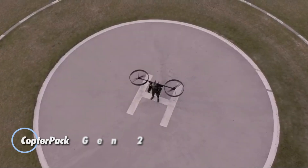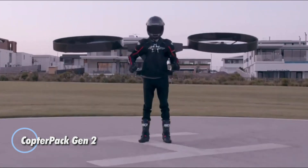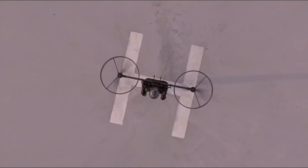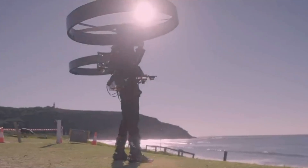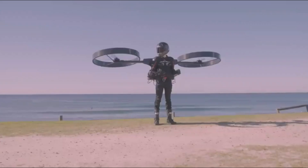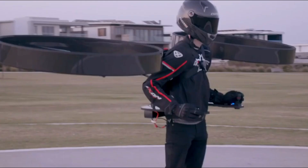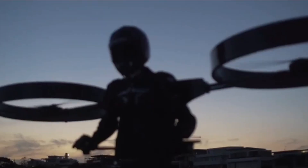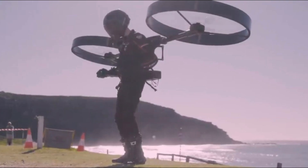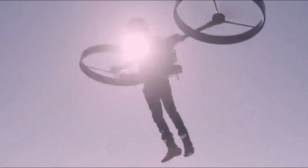The Copter Pack Gen 2 is a cutting-edge, all-electric personal helicopter that reimagines individual aerial mobility. Designed as a wearable aircraft, this compact helicopter operates like a backpack, making it exceptionally portable and easy to use. It's powered by two ducted electric propellers, offering an environmentally friendly alternative to traditional aviation. The lightweight, durable carbon fiber honeycomb frame ensures strength while keeping the overall weight minimal, enhancing both safety and efficiency.